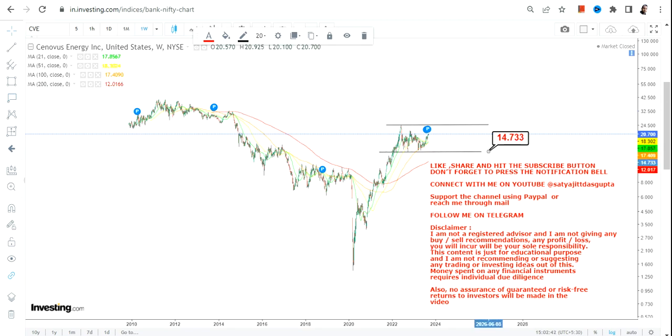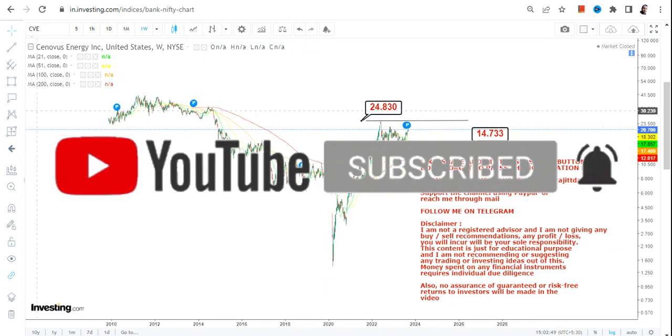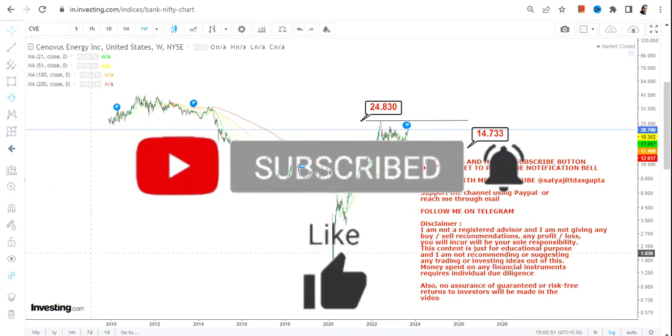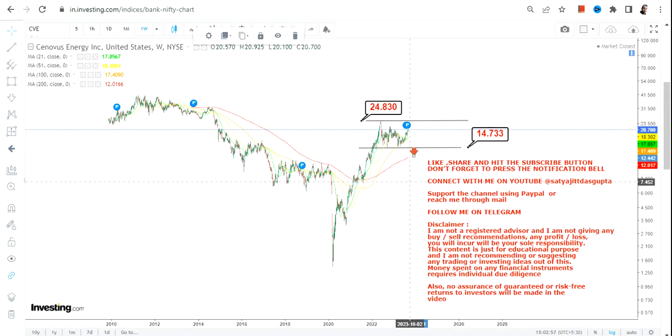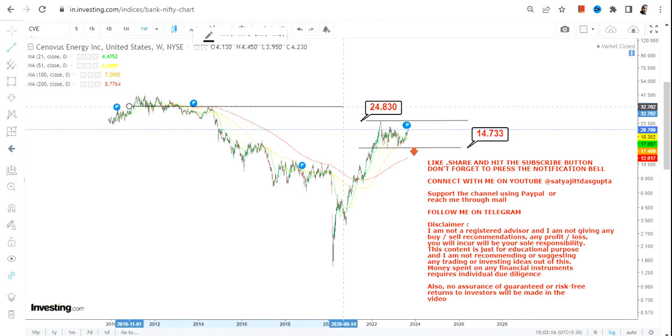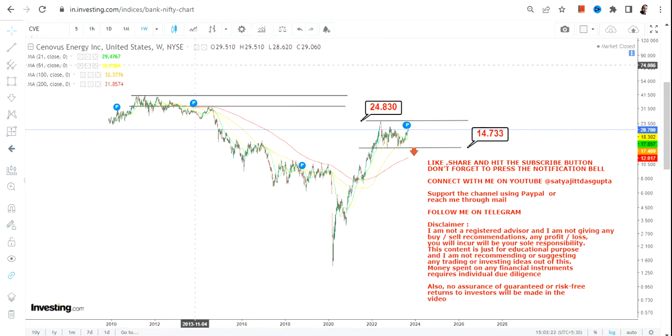Even with the correction or consolidation that's been going on, this is a consolidation between $14 and $25. You have to wait for the breakout to happen, but meanwhile make sure the stock does not go below $14.50, otherwise a downside may start again. If the stock continues to trade and sustain above $14.50 or more, we are good to go. And once the stock starts trading and sustaining above $25, it simply means the consolidation is over and the stock is ready to move higher in the upcoming months or years.